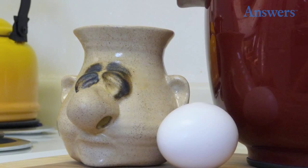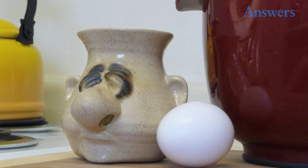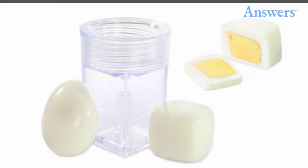Peter Petri egg separator: simply crack the egg into the mug, shaped to resemble a man's head, and then tip the cup forward. The yolk stays in the cup while the white comes out of the cup's nose.